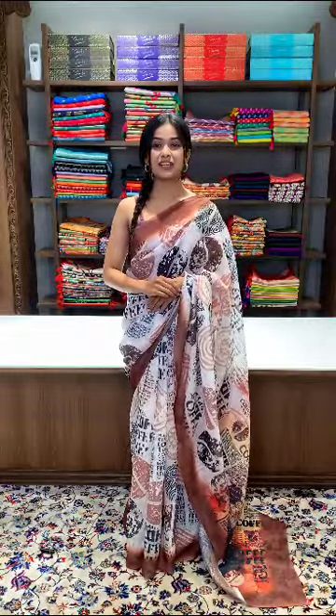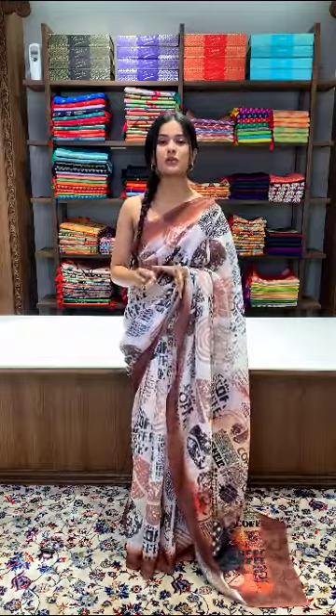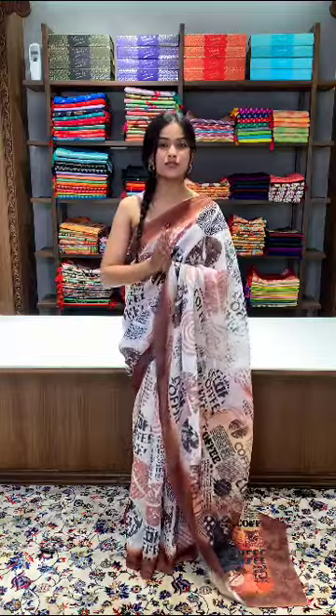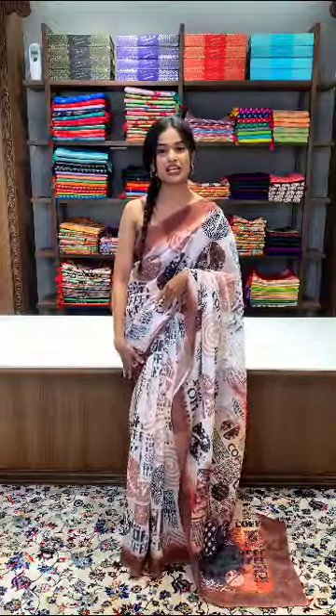The saree being shown is going to be very unique for your office collection. The fabric is linen, making it very comfortable to wear all day. It is also airy, especially suited for summer seasons and hot weather.